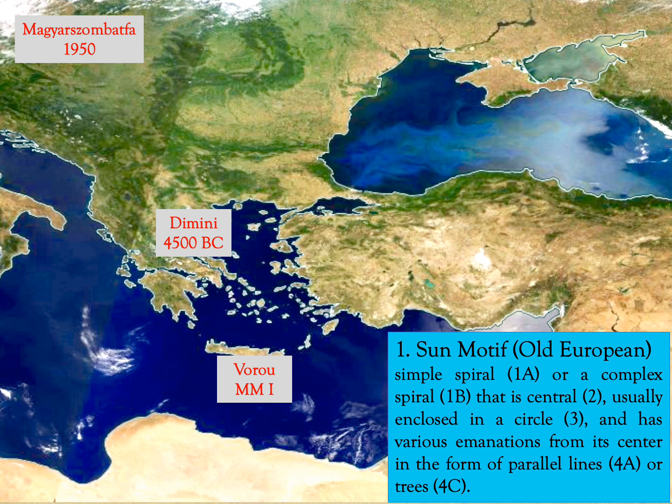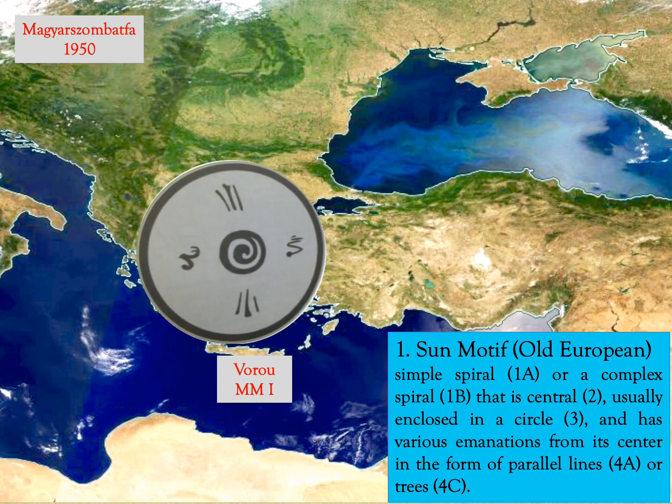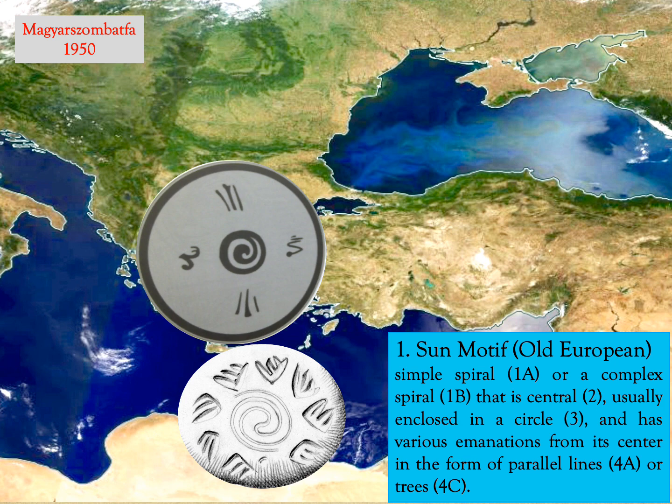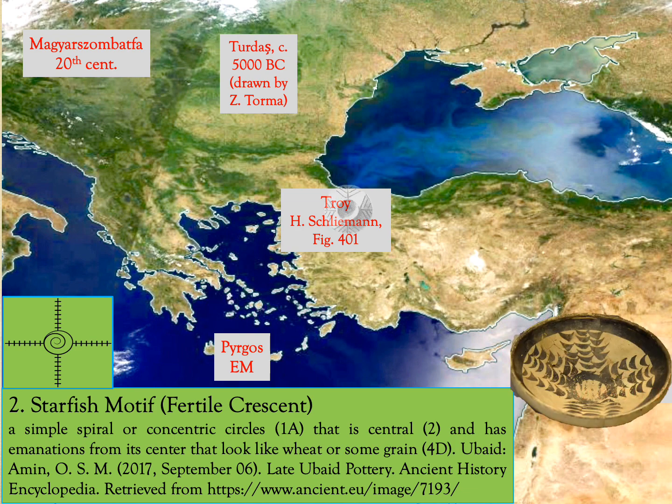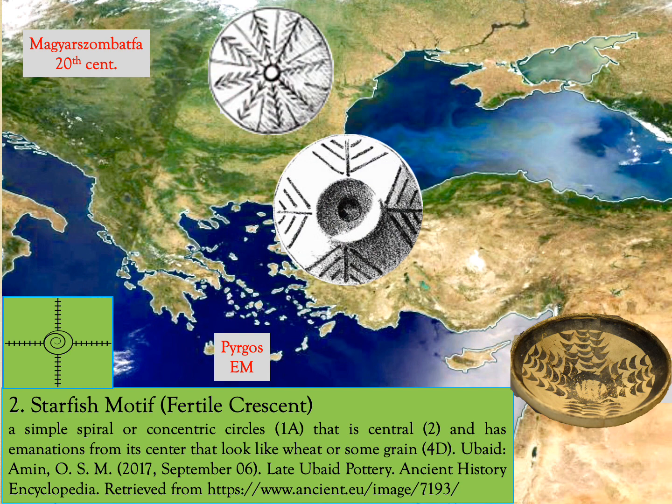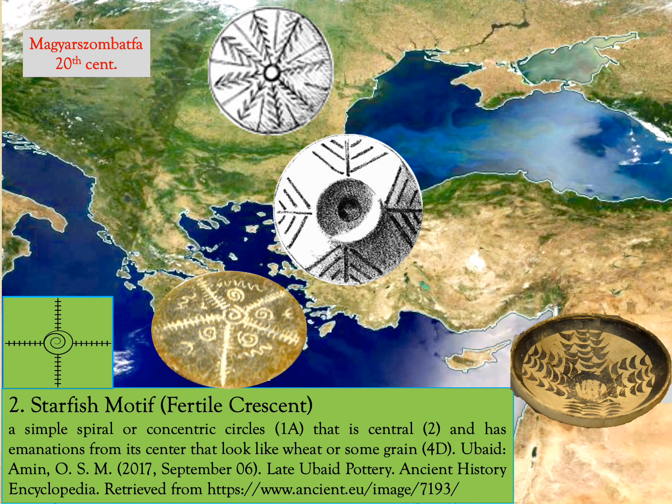The features mentioned are numbered and put in parentheses. The sun motif can be found at the Neolithic Dimini site, in the Middle Minoan Voru, and then at Magyar-Sombat-Spa in the 20th century. The starfish motif consists of a simple spiral or concentric circles that is central and has emanations from its center that look like wheat or some grain. This motif occurs in the Neolithic Dimini site, the Ubaid period of Ur, the Neolithic sites of Troy and Turdash, the Early Minoan Pyrgos, and in the 20th century at Magyar-Sombat-Fa.